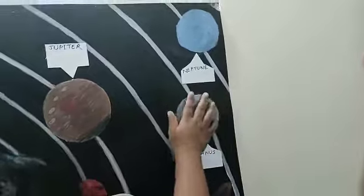Now, Uranus is the light blue color, and it has lots of storms on them.